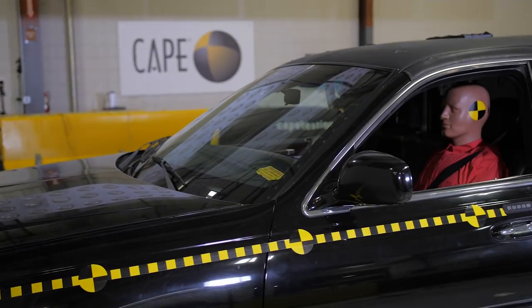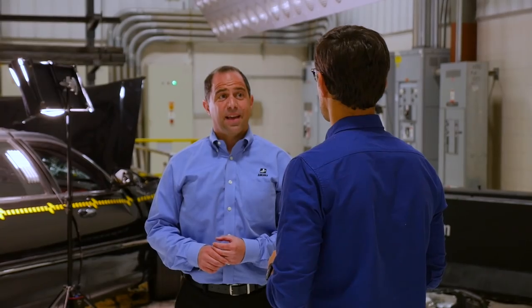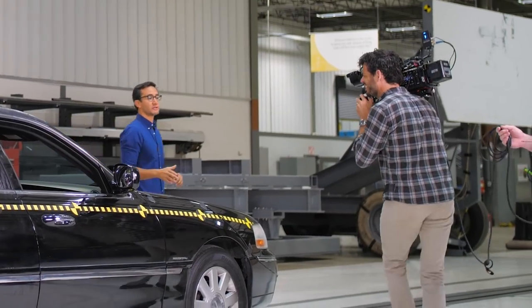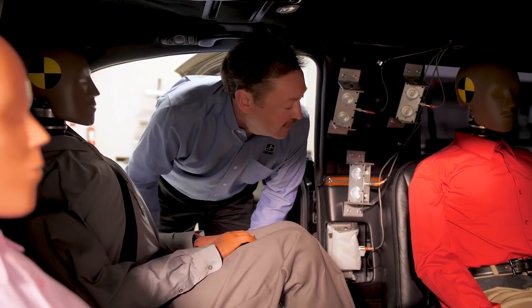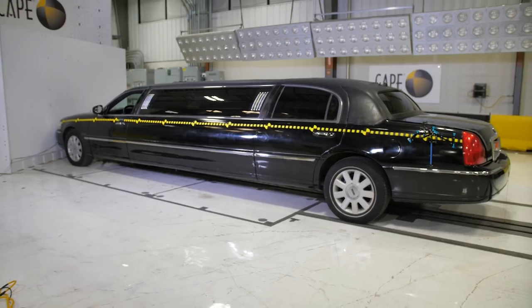This test that we recently did for the limousine crash was a little bit different for us — we haven't tested a limousine before. In this case we were working with NBC, both with their producer as well as the correspondent. The national media has realized that we're a company with some amazing capabilities to test and study things that in many cases are non-regulatory.